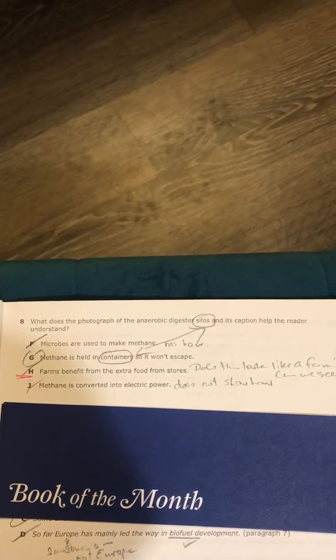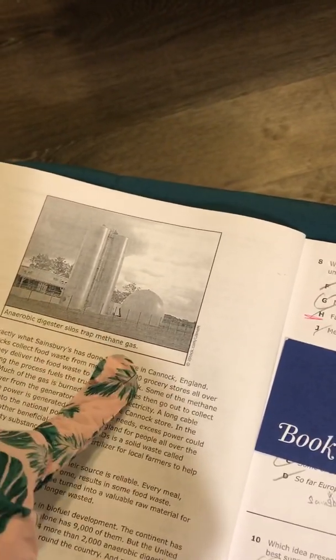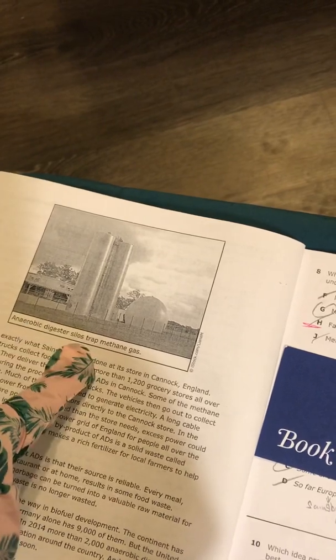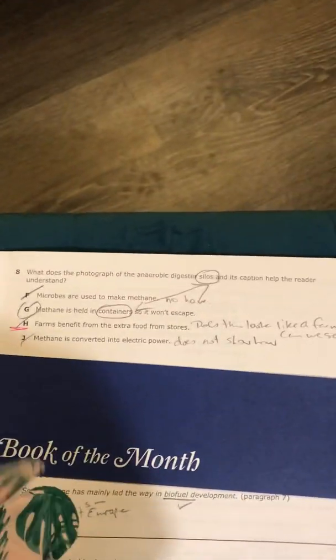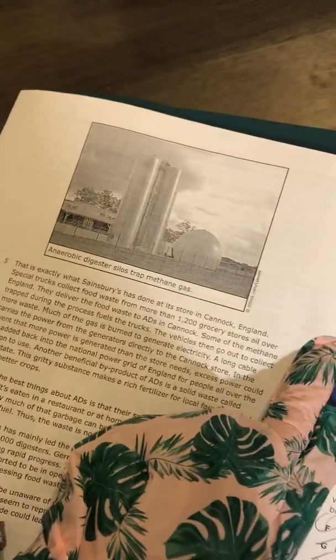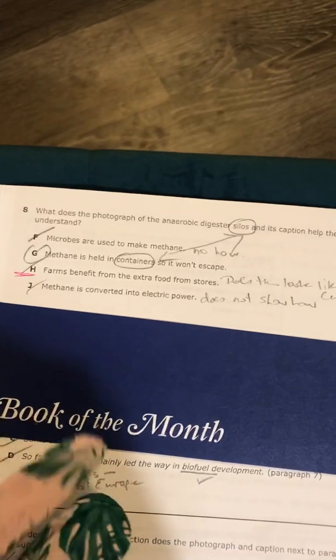We can see the answer is G. Let's talk about how we got there. F says it will help the reader understand microbes are used to make methane. Do you see any microbes over here? I do not. I see the word methane in the caption, but I am not understanding how that process occurs here. I don't understand anything about microbes from the photo or the caption. It just asked me about the photo and the caption — not F. There's no how. A diagram could show me how. A photograph is not going to show me how.